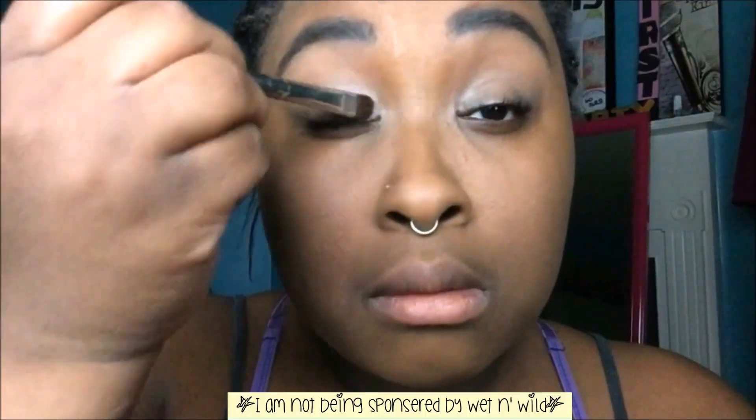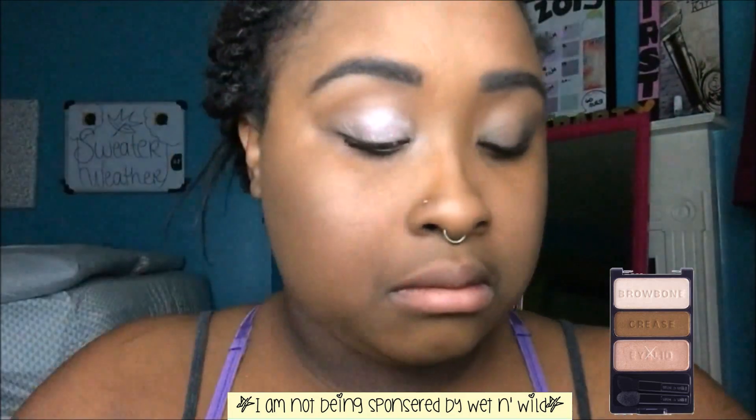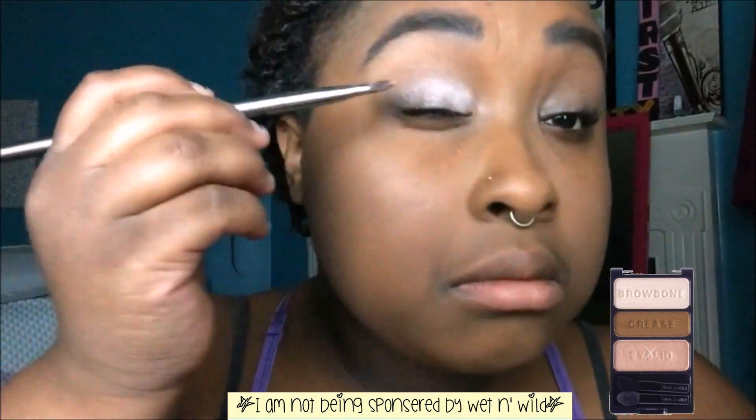Finally! I'm not using a pen to open it because that's all I can use right now. Awesome. Now I'm going in with this Wet n Wild palette called Walking Eggshells, and I'm going in with the bottom color first.